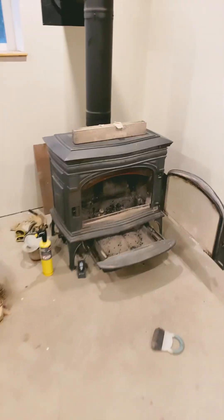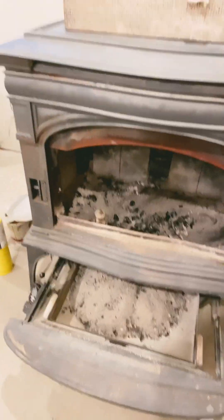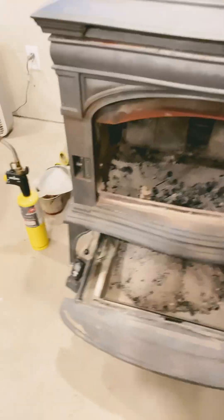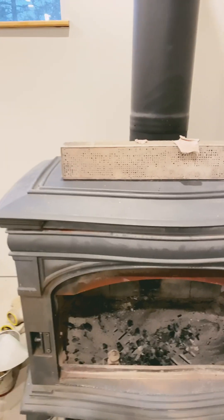I was going to come down and start my morning routine of cleaning out the ashes from the wood-burning stove and filling it up with some wood, but the wood-burning stove was completely out. I noticed the air intake was completely open, which means it burned hot and burned up in a couple of hours.